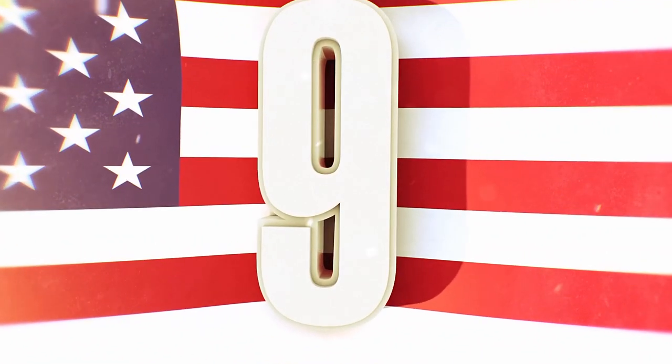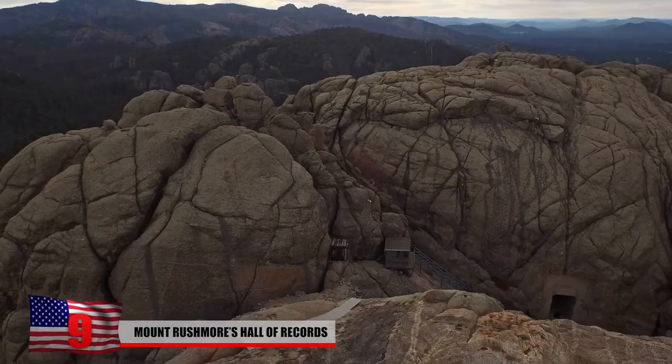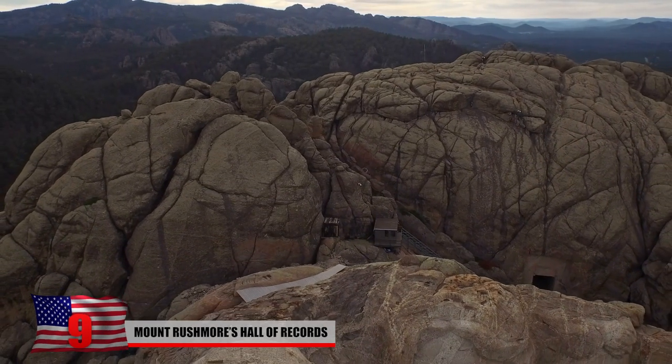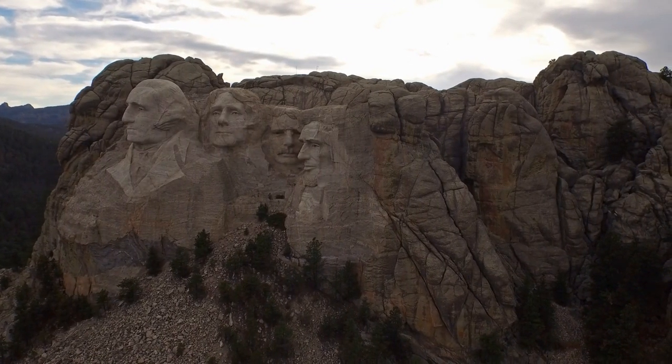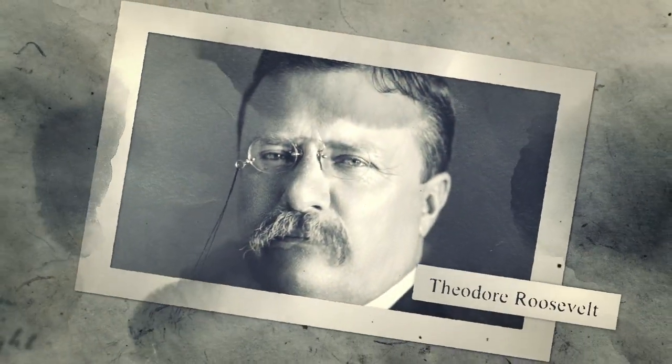Mount Rushmore's Hall of Records. Nearly 3 million people travel to South Dakota's Black Hills every year to catch a glimpse of the iconic faces of Mount Rushmore. The imposing National Memorial features the busts of former U.S. Presidents George Washington, Thomas Jefferson, Theodore Roosevelt, and Abraham Lincoln.